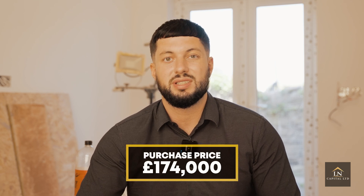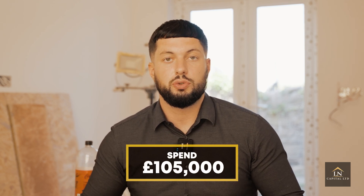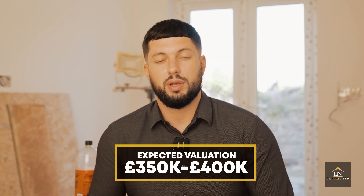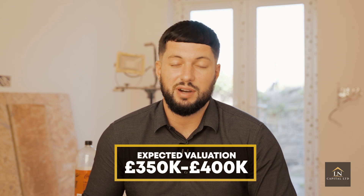Let me get into the numbers. We purchased this property for £174,000 and we've spent £105,000 on it, so we're all in for £280,000. We're looking to get this property valued between £350,000 to £400,000. If we can get it valued at £400k, we should be able to pull out all of the money. Valuations are not always a guarantee — worst case if we ended up with a £320,000–£330,000 valuation we still pull out the majority of the money, so we're happy with that.